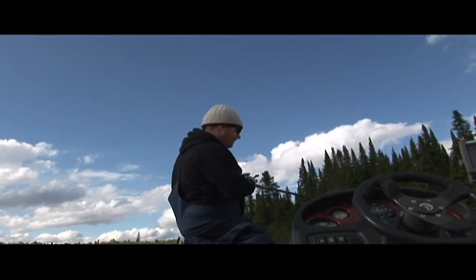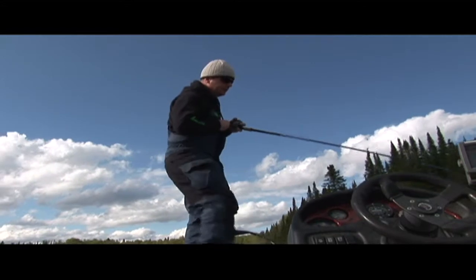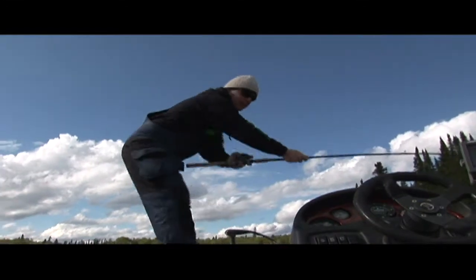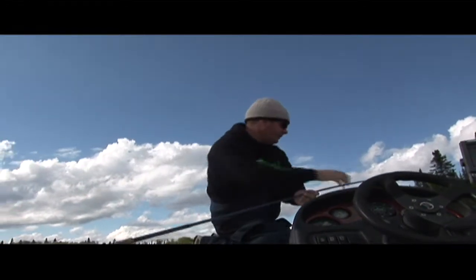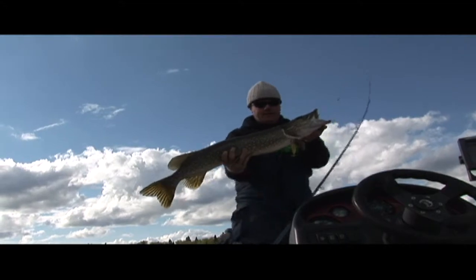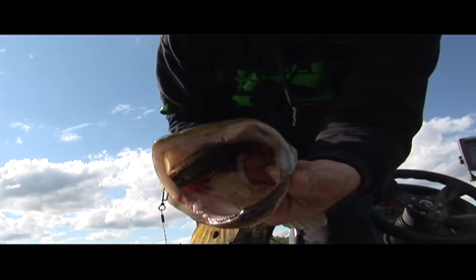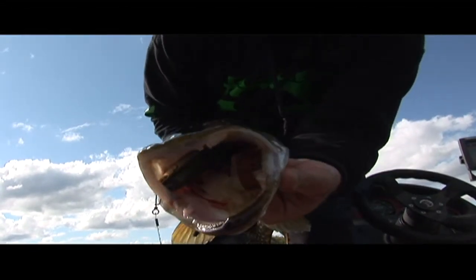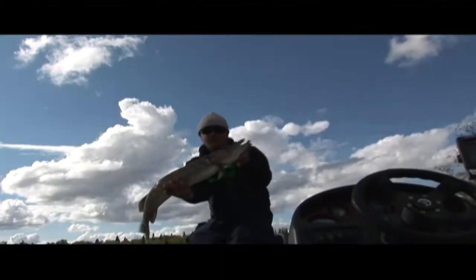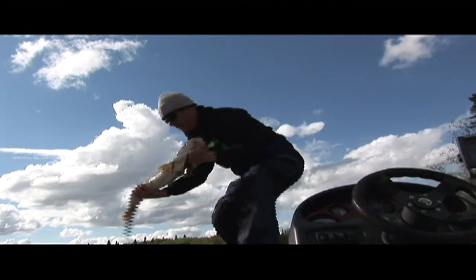Spent all of day one doing that. Literally my first cast — I wouldn't say giant, but a real nice fish right there. Get a look in there, can you see that? That's the BBZ — that's how they eat that thing, they choke it. It's unbelievable. Just one last look at her before I get her back — another beautiful fish.